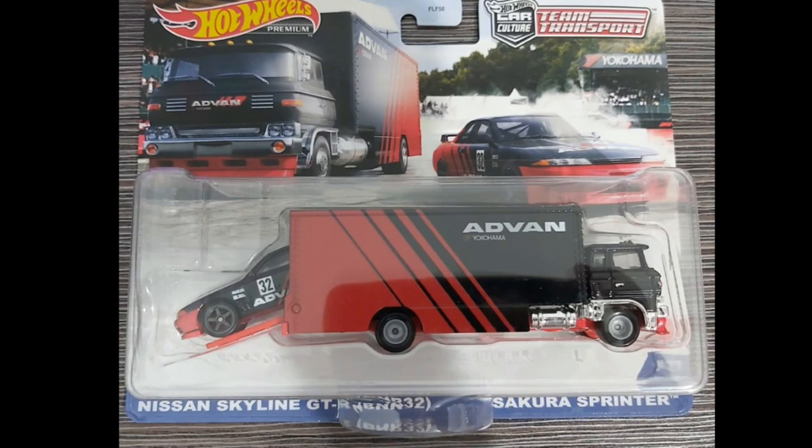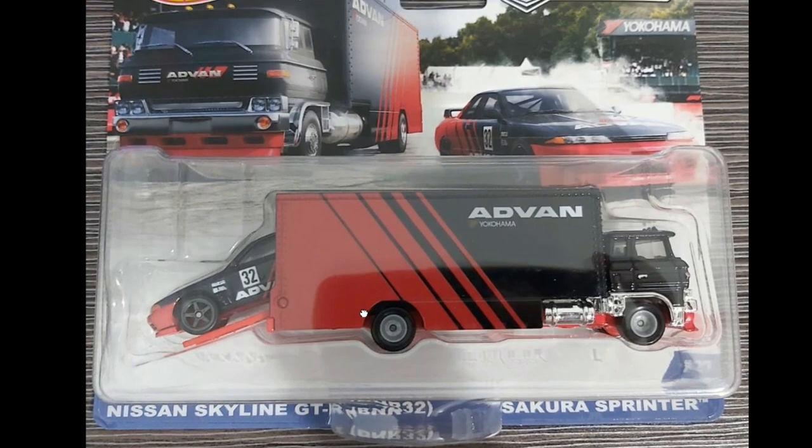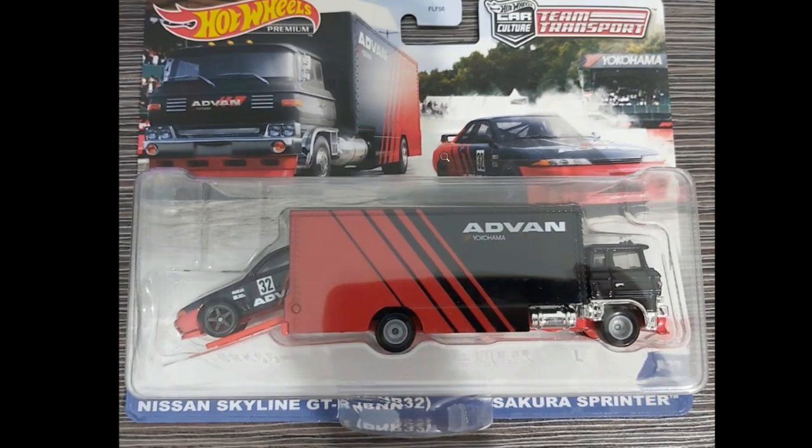From 2021, the Team Transport set featuring the Nissan Skyline R32 and the Sakura Sprinter hauler — really beautiful. This one is starting to get hard to find here in the Philippines. I don't know about you guys where you live, but yeah, it's getting scarce.